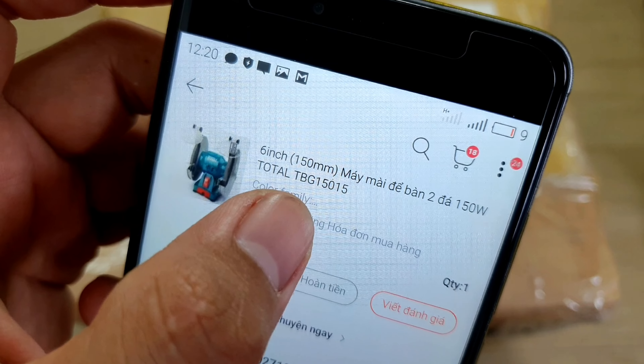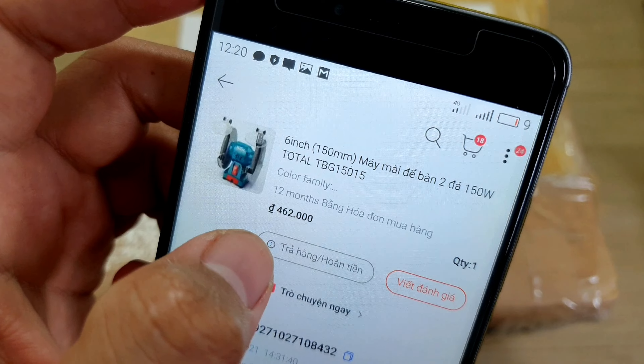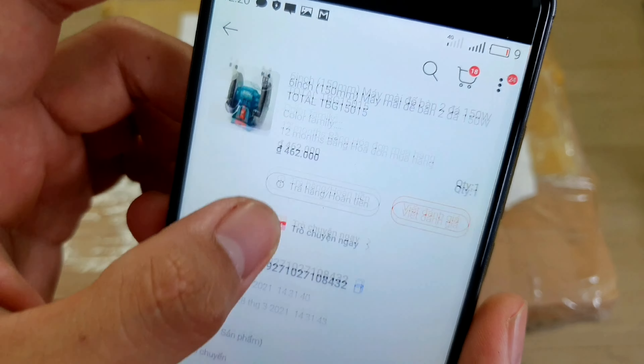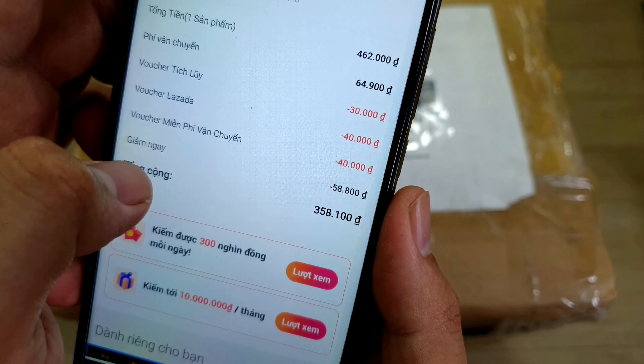Cái mã của nó là TPG15015. Cái máy này được bảo hành 12 tháng. Hôm trước mình mua cái máy này với giá là 462.000. Mà mình có mấy cái voucher chờ giảm giá, mình áp mã vô thì nó trừ còn lại có 358.000.